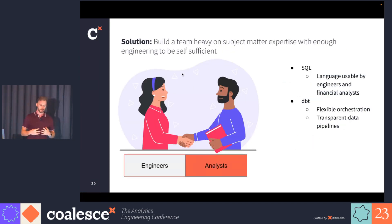Our solution is to build a team heavy on subject matter expertise but with enough engineering to be self-sufficient. To pursue that, we chose SQL as a language because it's a single language that can be used by both analysts and engineers, so it unifies the workflow. And we chose DBT because it allows flexible orchestration and transparent data pipelines.